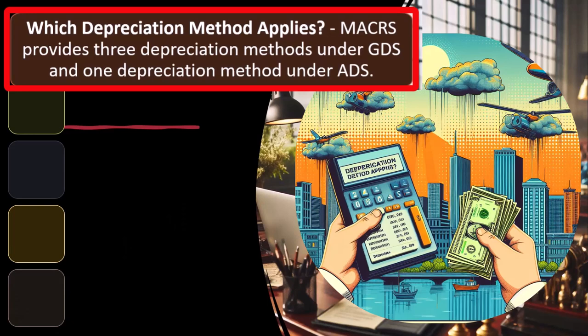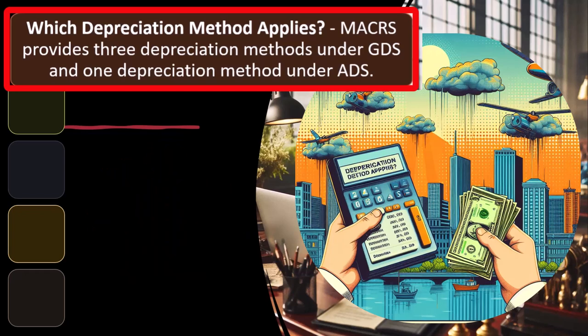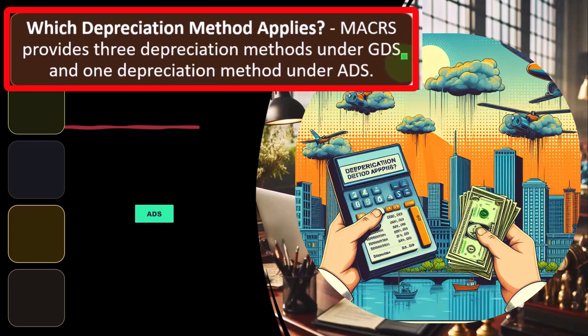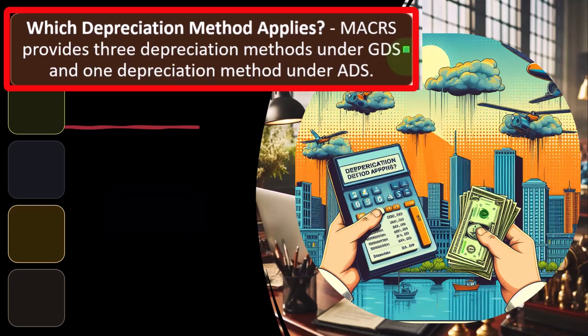Looking at MACRS depreciation — which depreciation method applies? MACRS provides three depreciation methods under GDS, and one depreciation method under ADS. Most of the time we're thinking MACRS and defaulting to GDS depreciation, unless we have to use ADS. You could elect ADS from GDS, but it usually has longer depreciation periods, so it's most beneficial to use the GDS defaults most of the time.